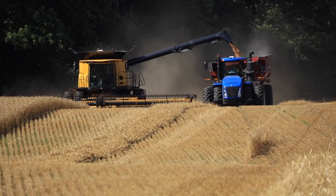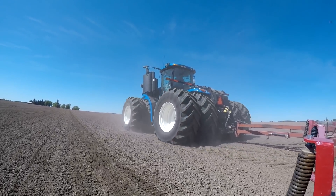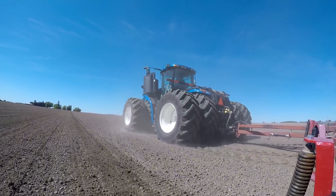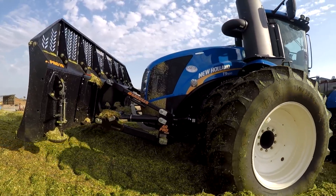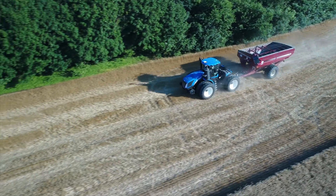Again, this market has seen CVT transmissions in smaller tractors than what's behind me today, but for the very first time for New Holland we are coming out in a four-wheel drive tractor that's going to provide improved productivity and efficiency for the customer.